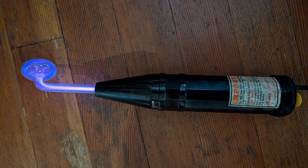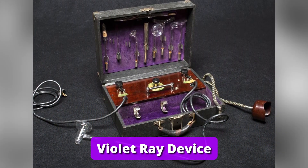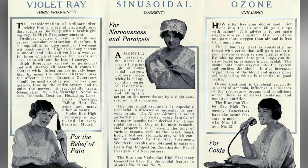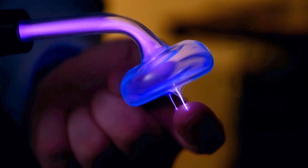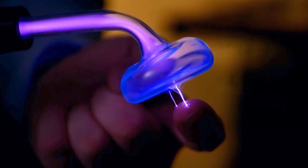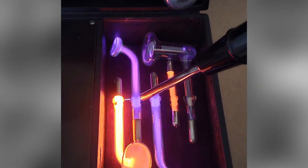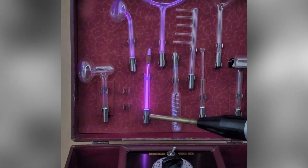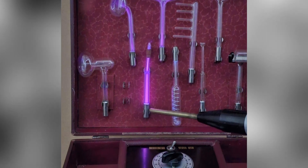This is a violet ray device, an early 20th century piece of medical quackery. Marketed as a cure-all, it supposedly treated everything from acne to neuralgia using mild electrical currents and ultraviolet light. The glass electrodes would glow due to ionized gas, and the mild shock was part of the healing process. Though once wildly popular, these are now considered pseudo-scientific. Today they're mostly curiosities or collector's items.